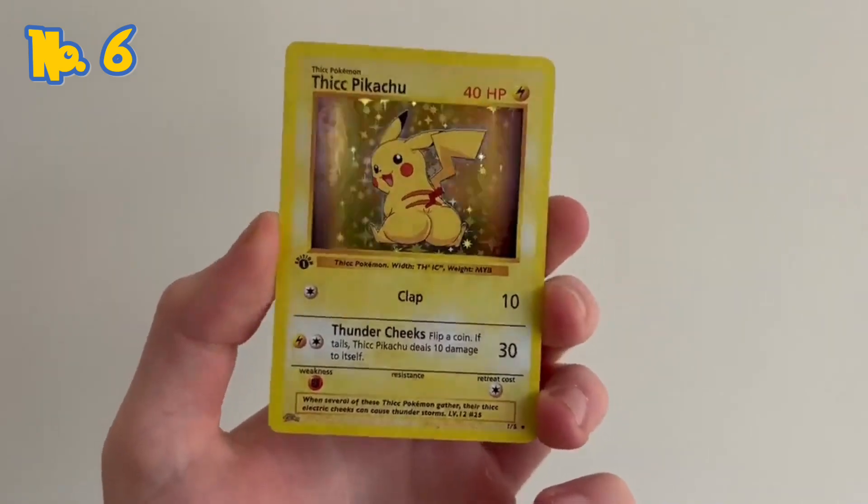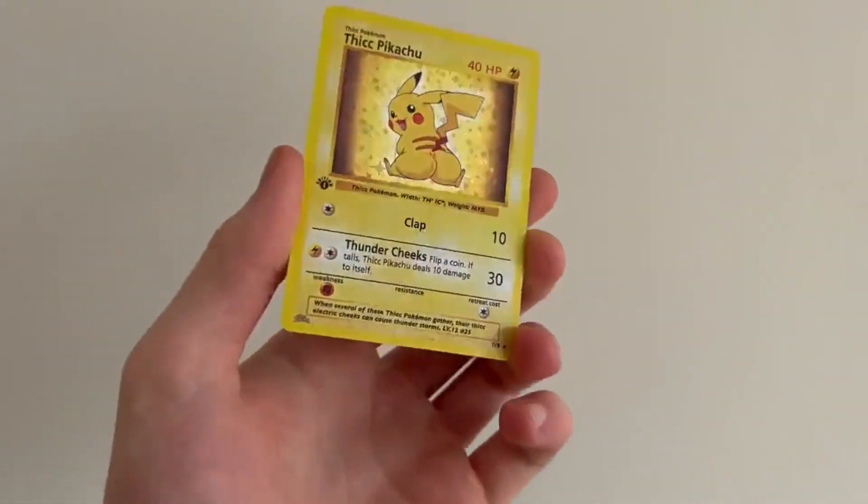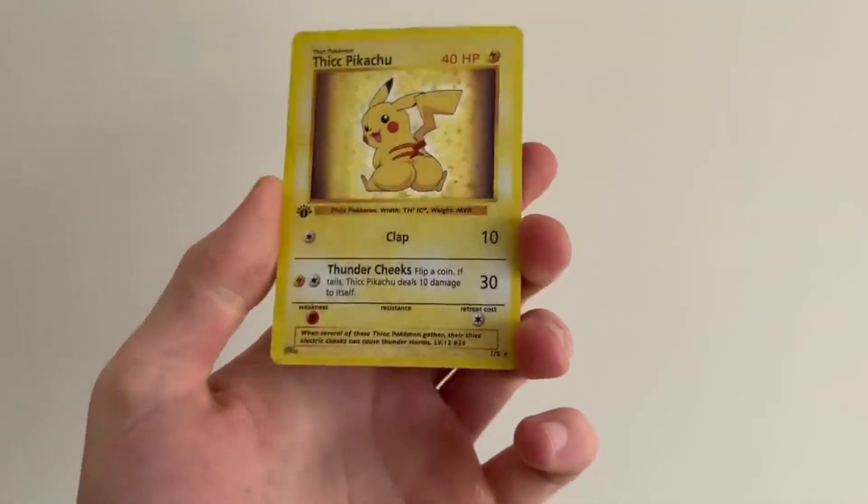Number 6: Thick Pokémon Cards. If you love your Pokémon thicker than a jar of cold peanut butter, you'll love this card set.